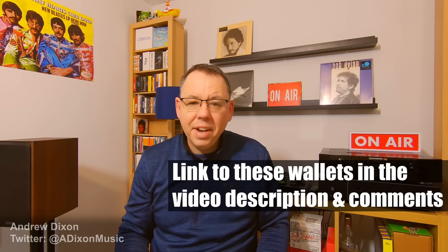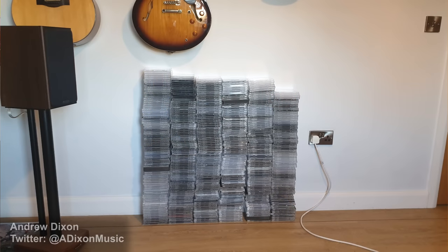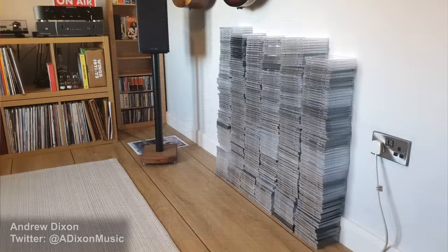I started off with a packet of a hundred wallets, gave it a go to see how I felt, and was pretty comfortable — no regrets. I could immediately see the space I was saving, so I bought another 500 and have now transferred nearly 600 CDs. The empty jewel cases piled up; apart from obviously broken ones that went in the bin, they've gone to my local record shop, Revolution Records in Selby. They're picking through the best cases to sell their second-hand CDs, so I'm really pleased my cases are going to spread and multiply.